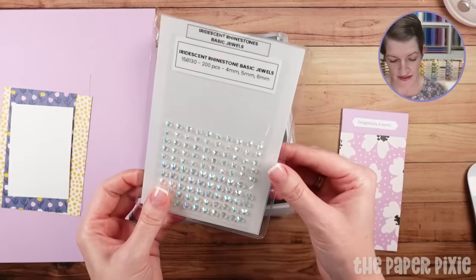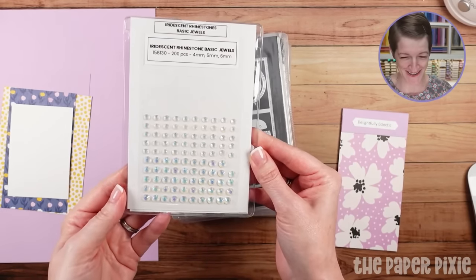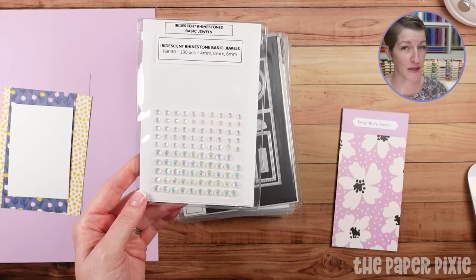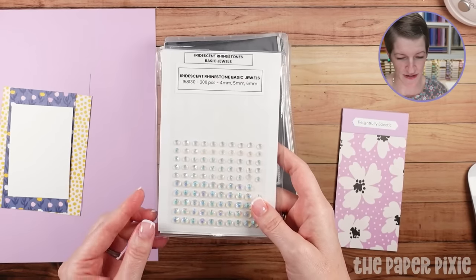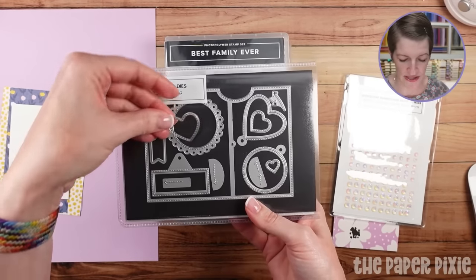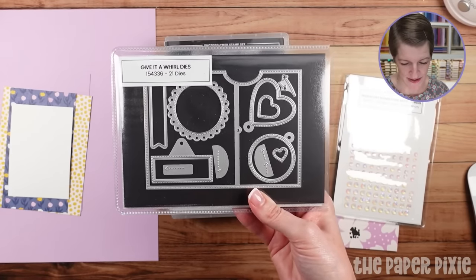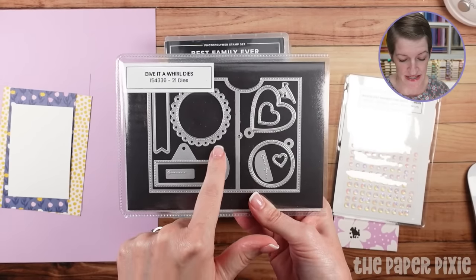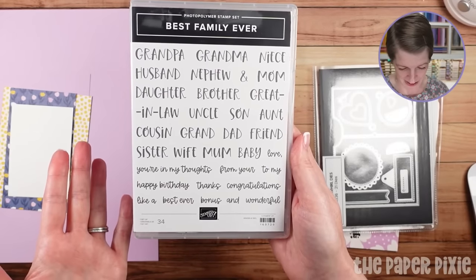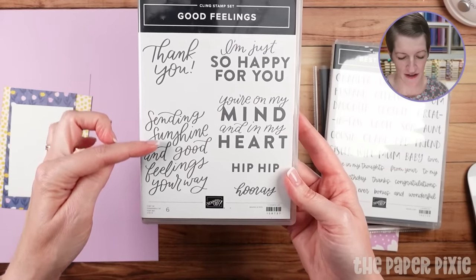We're also going to be using the iridescent rhinestone basic jewels. These go really well with the colorways — my samples were in bubble bath, but this one's going to have a base of fresh freesia. We're also using the Give It a Whirl dies on the 3D project — I love the little stitched heart and the scalloped circle. For the 3D project we're using Best Family Ever for the word 'thanks,' and Good Feelings is what we're using tonight for the card with that big bold sentiment.